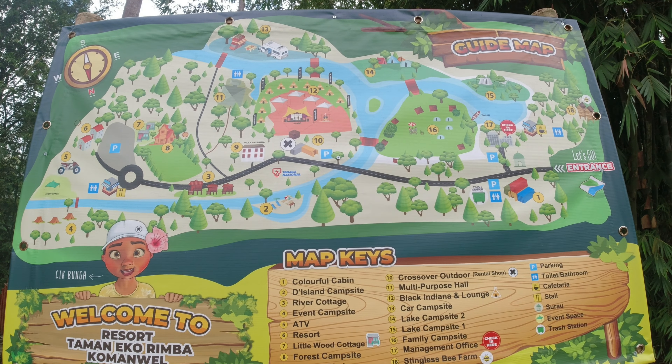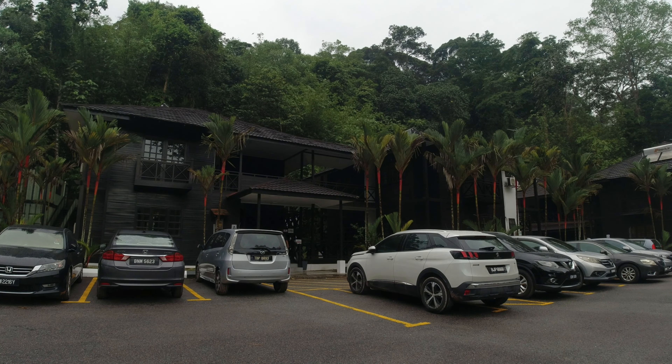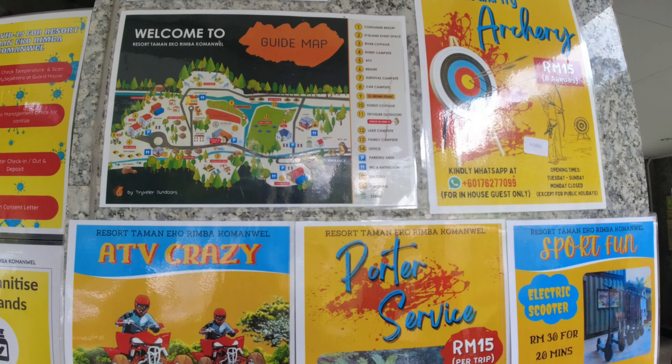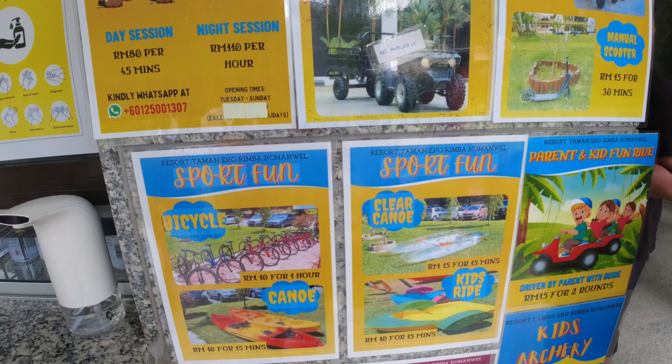You can actually make bookings from their own website — I'll share the link below. It is a huge area where you have options to stay in chalets, and even for campgrounds they have several types, like family campground and event campground. They also have a lot of activities to do here, inclusive of ATV and even enjoying some water sports.